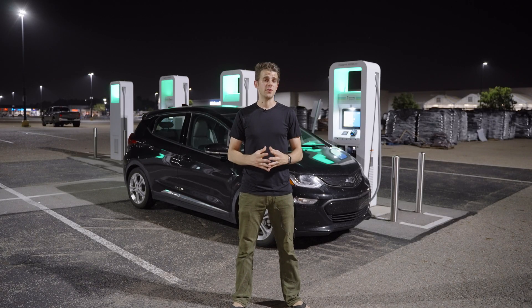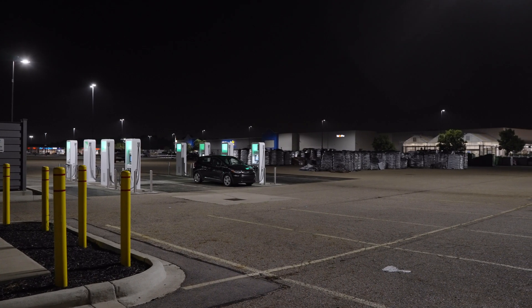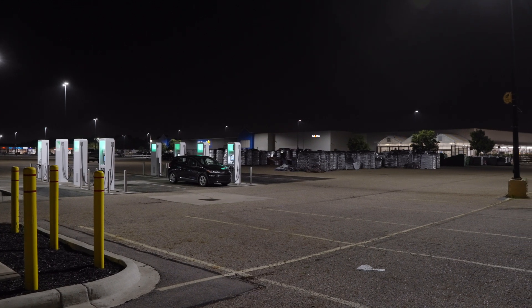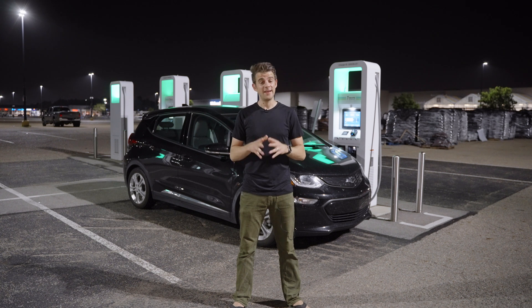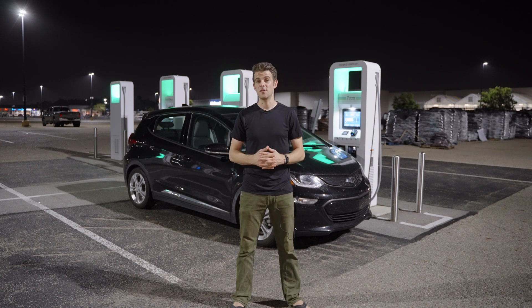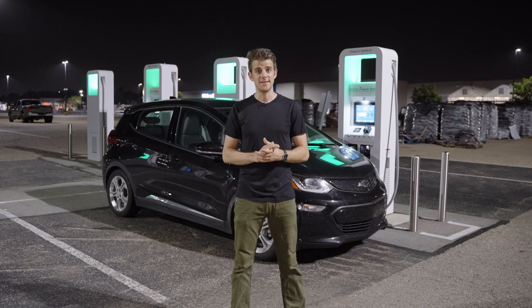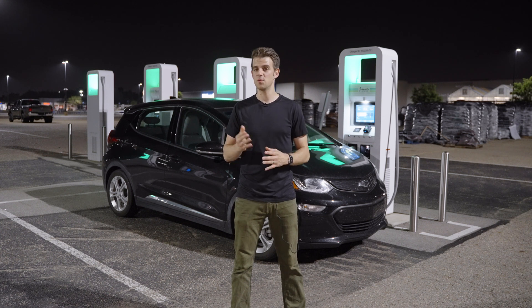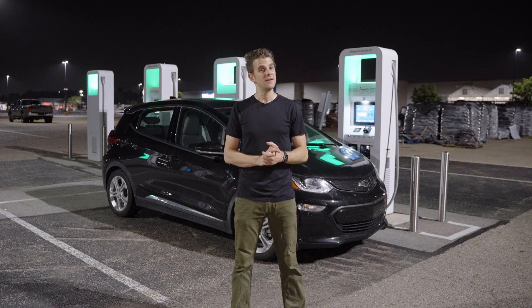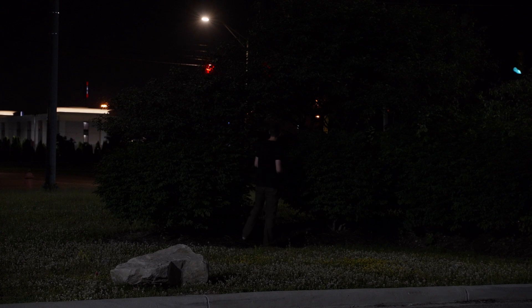I also wanted to talk about where these chargers are placed. This is pretty typical — I'm on the edge of a Walmart parking lot. It is well lit with security cameras, but it's still the edge of a Walmart parking lot at one in the morning. There are obvious security concerns, especially when you're sitting here for potentially an hour and maybe even sleeping in your car. Also, Walmart closes, and some of these are at a Sheetz or Wawa, which sometimes close too. If you roll in at night expecting a bathroom, you might be out of luck.